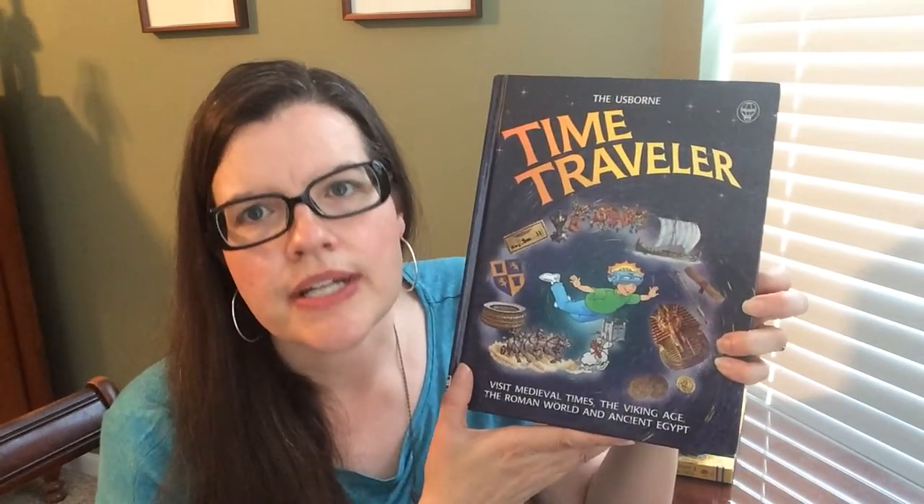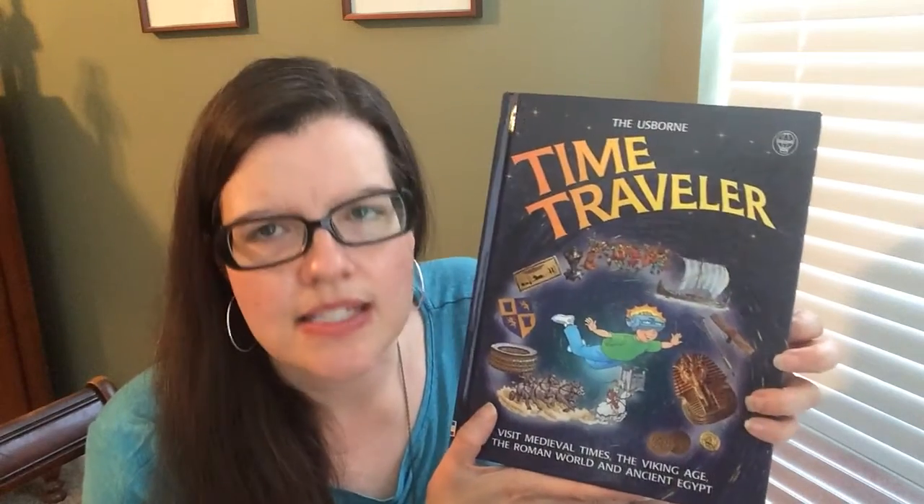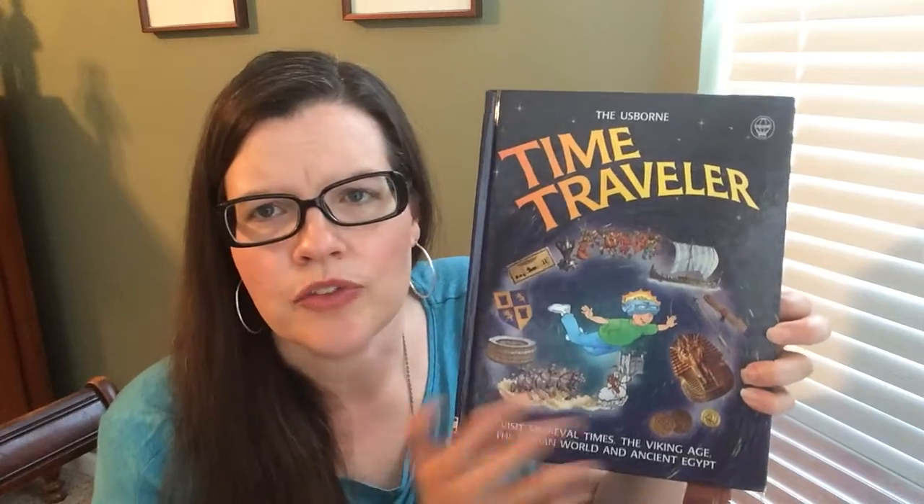My boys love this book. They will not stop reading it — which isn't that every parent's dream?